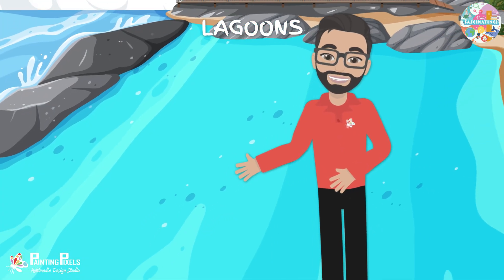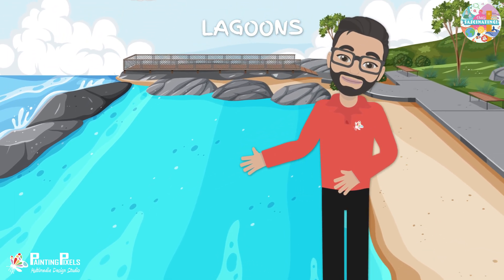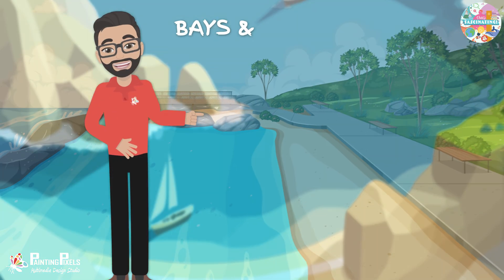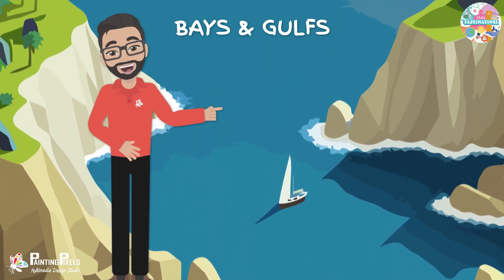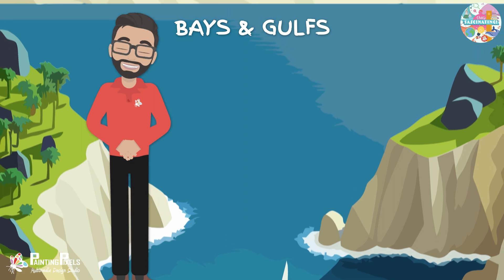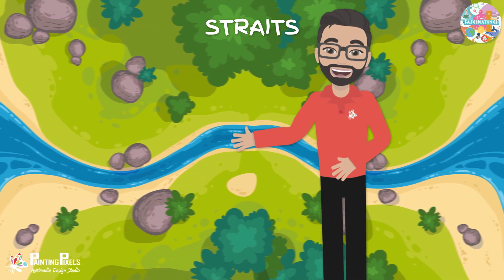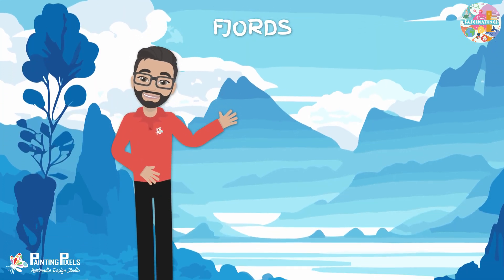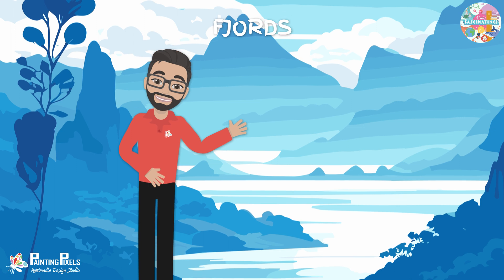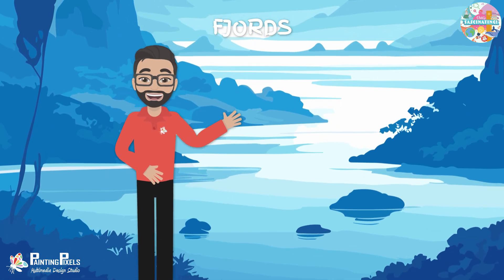Lagoons are shallow bodies of water separated from the open sea by barriers like sandbars or reefs. Bays and gulfs are inlets of the sea that are partially surrounded by land, with bays typically being smaller than gulfs. Straits are narrow passages of water that connect two larger bodies of water. Fjords are steep, glacially carved inlets with high cliffs, usually found in areas with past or present glaciation.